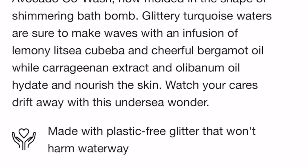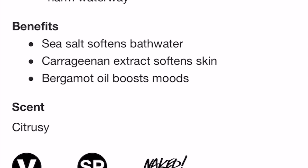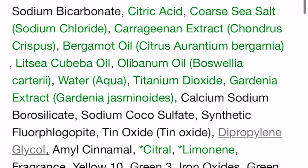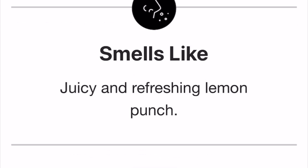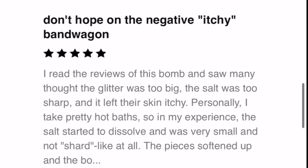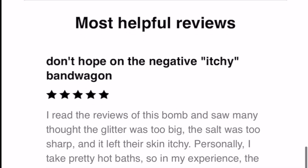It says glittery turquoise water, sure to make waves, blah blah blah, made with plastic-free glitter that won't harm the waterway. Obviously I agree that we should be using plastic-free glitter — yes, that is a good thing, let's do that. However, you could just use mica. You don't have to use real glitter. Mica can still make shimmer in water. So I went to read the reviews. The first most helpful one said: 'Don't hop on the negative itchy bandwagon. I read the reviews of this bomb and saw many thought the glitter was too big, the salt was too sharp, and it left their skin itchy. Personally I take pretty hot baths, so in my experience the salt started to dissolve, it was very small, not shard-like at all.'